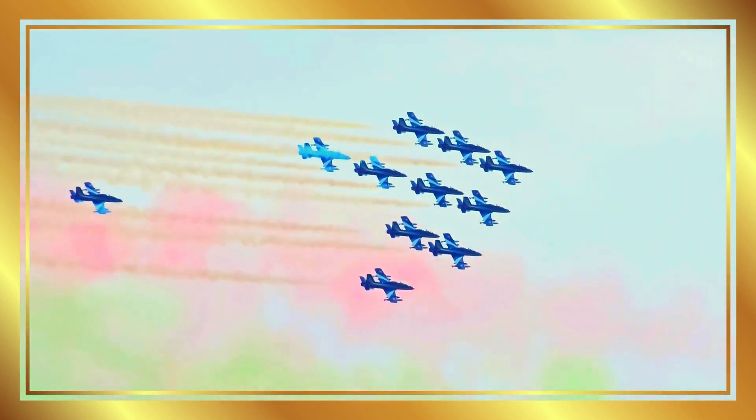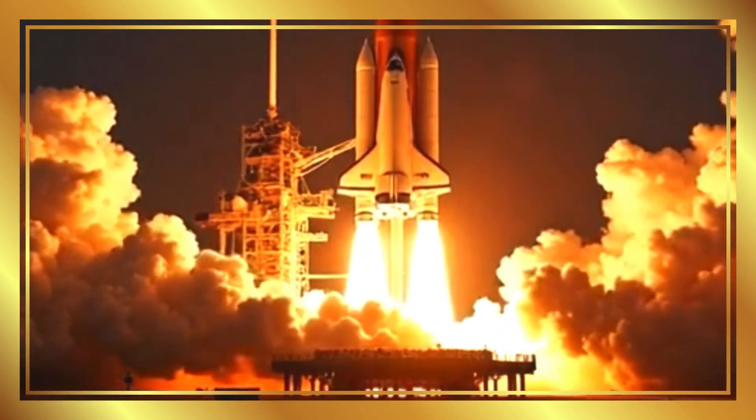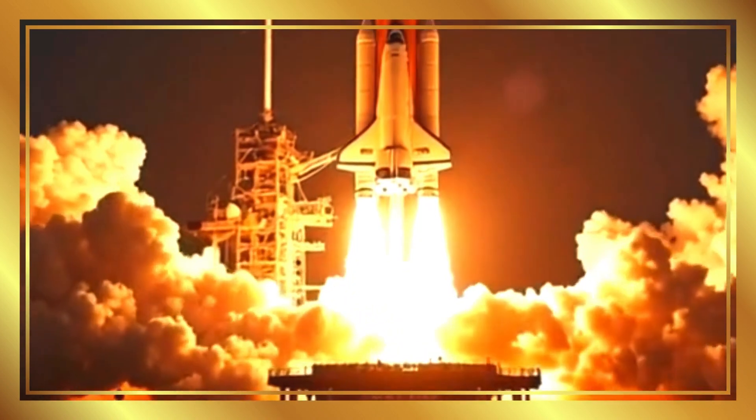Fighter jet. Fighter jets are fast, military planes designed for defense and combat. Space shuttle. Space shuttles travel beyond Earth to explore outer space.